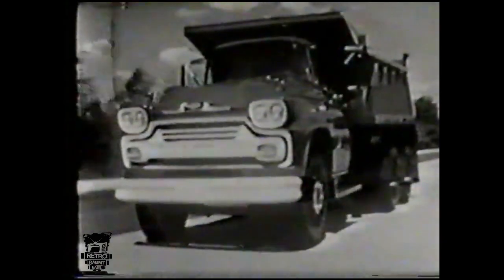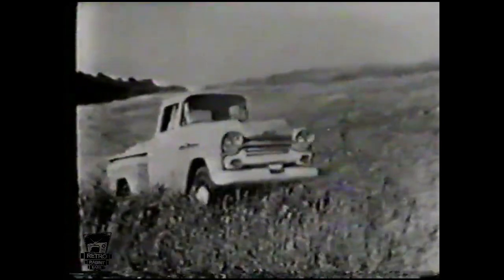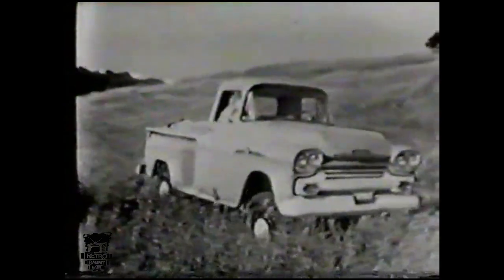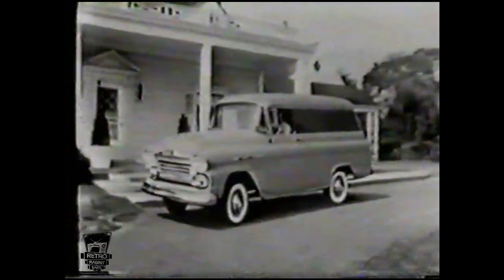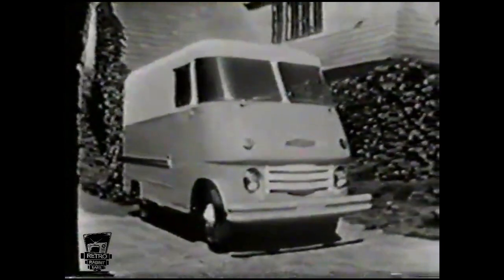Chevrolet Task Force Trucks for '58 — new hustle, new muscle, new style. Trucks with a broad-shouldered look. Rugged Chevrolet trucks whose massive front-end styling promises peak performance. Chevy's light-duty Apache line includes dependable pickups and handsome panels for all kinds of light delivery. And here's the brand-new Chevrolet Step Van — ideal for city and suburban delivery, built especially to provide economical stop-and-start service.